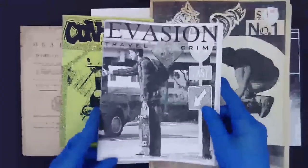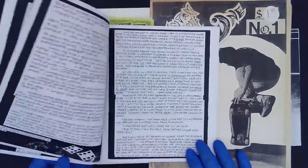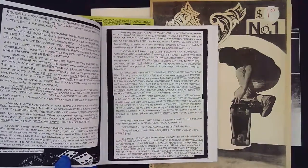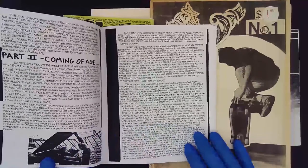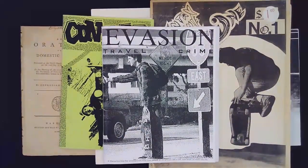A more free-form literary style can be imparted into zines. This here is Evasion — a travel log, and it's all handwritten. It largely could be read as a diary, in a way. It kind of explains a personal narrative, which is something that zines also really strive to do — to share individual personal stories.